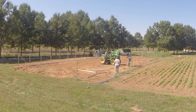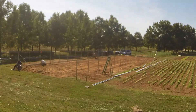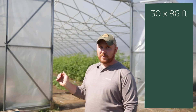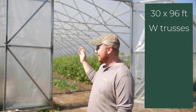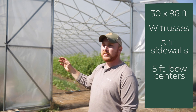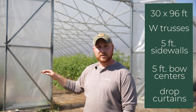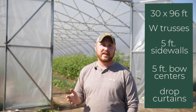Today at the ranch we are building our third high tunnel. We have built one each year since I've started. They come from Zimmerman's out of Missouri and are rated for wind, snow, and anything that nature can throw at them. The tunnel behind me is a 30 foot by 96 foot tunnel with W trusses, which is probably the beefiest support system you can get inside. The sidewalls are five foot tall and the bows are on five foot centers. Even with all these additional features, the tunnel is about $11,000 for the kit.